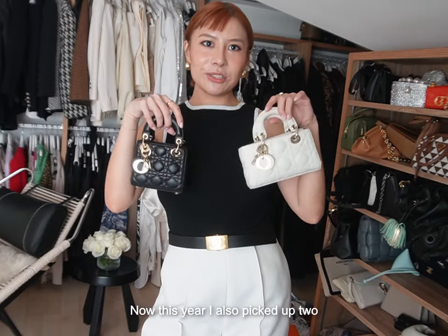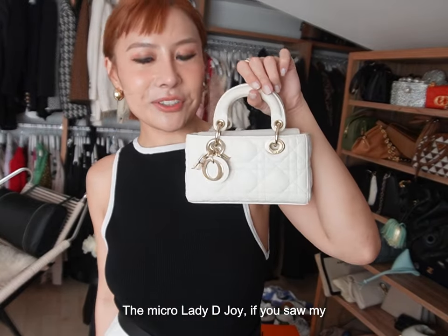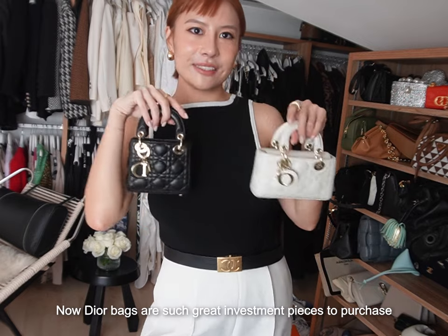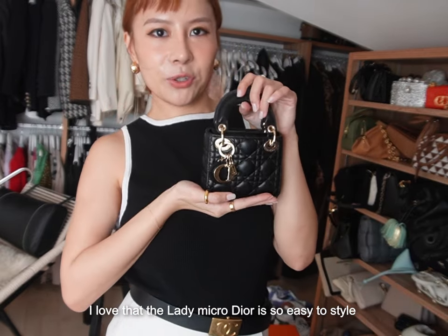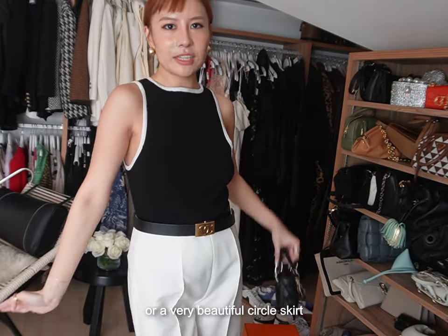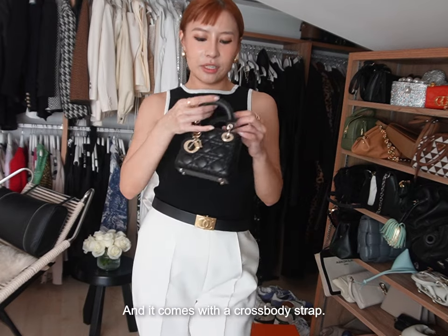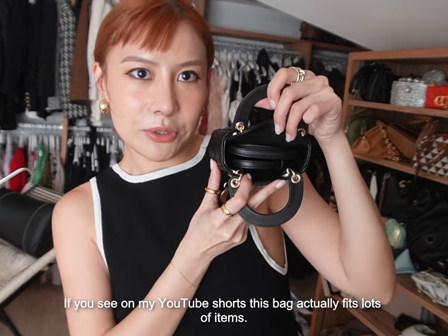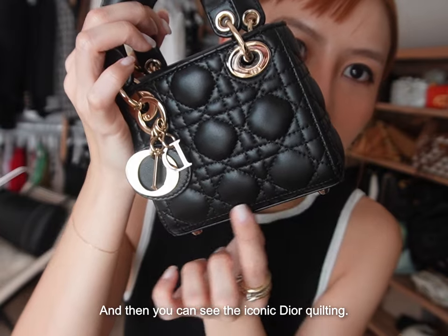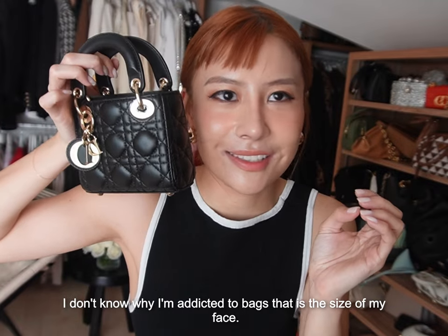This year I also picked up two Dior bags: the Micro Lady Dior and the Micro Lady Dijoy. If you saw my previous video, I did a size comparison. Dior bags are such great investment pieces. I love that the Micro Lady Dior is so easy to style — you can wear a very basic outfit, or a beautiful circle skirt and tank top, and it instantly elevates your look. It comes with a crossbody strap. This bag actually fits lots of items, and you can see the iconic Dior coating. It's about the size of my face.